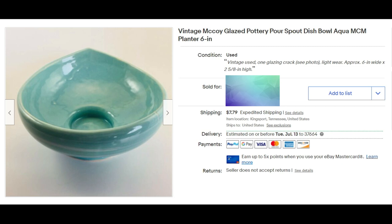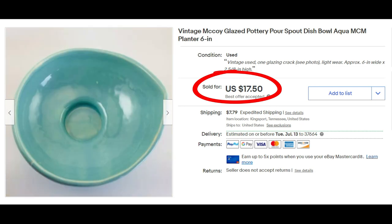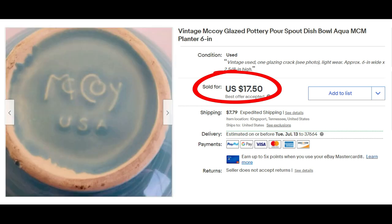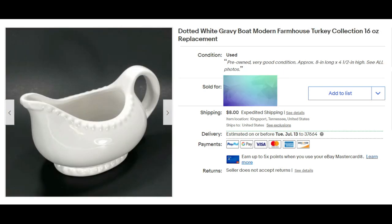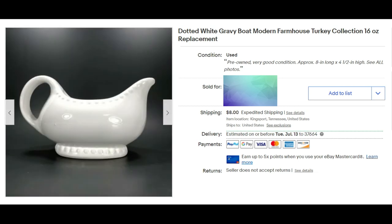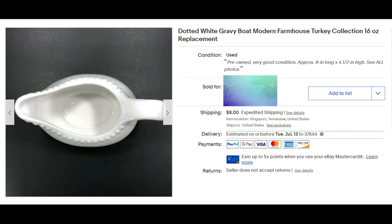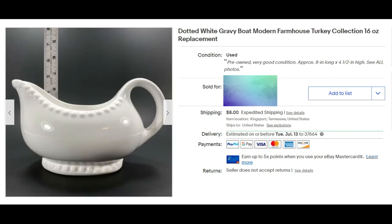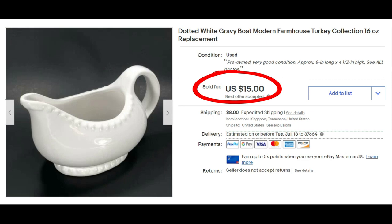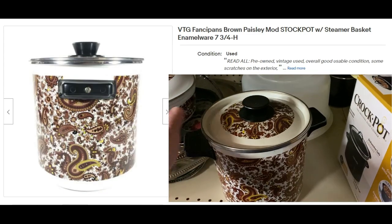How are you doing? Are you guessing lower or higher than what they sold for? Leave a comment. This is a dotted white gravy boat — it has a dotted pattern. The brand is Modern Farmhouse Turkey Collection, 16 ounce. I added 'replacement' to the title. I paid 50 cents to a dollar for it and sold it for $15 plus shipping.